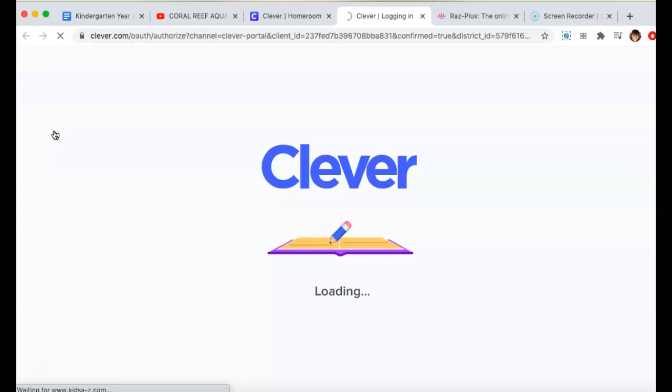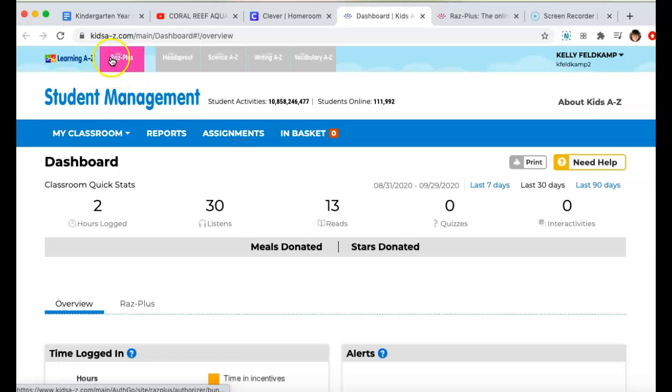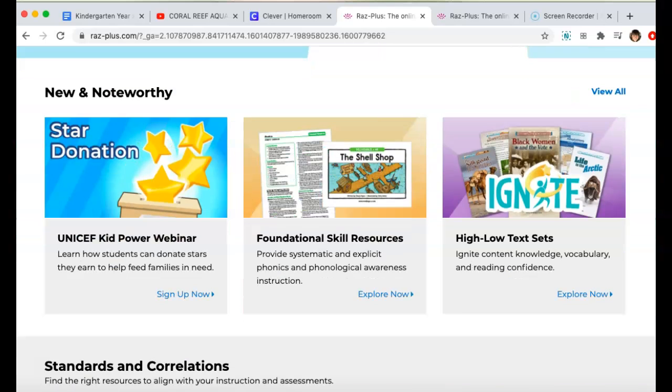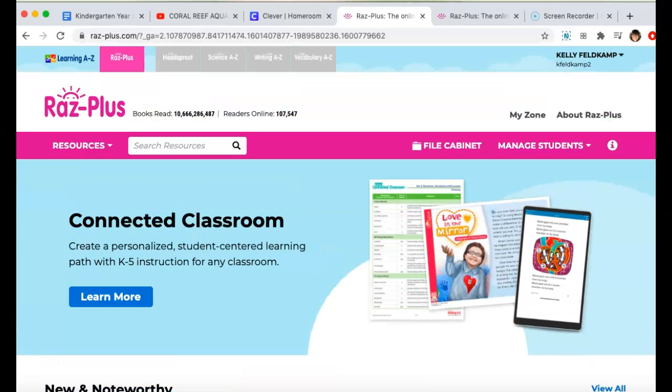You're going to click on him, and then you need to make sure up here on this toolbar up on top that you're clicking RAS Plus. On RAS Plus, mine is going to look much different than your child's, but make sure you're clicking on your child's name if you need to. Then it should pop up with leveled books.